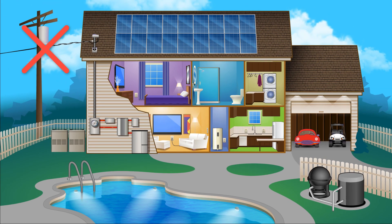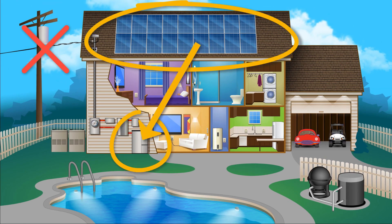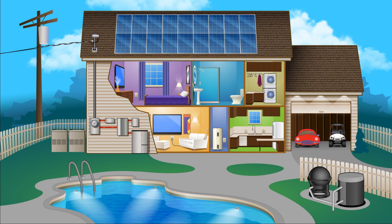Even if the outage goes on for days, the solar array will recharge the battery, so you get to keep running your critical loads day after day until the utility power is restored.